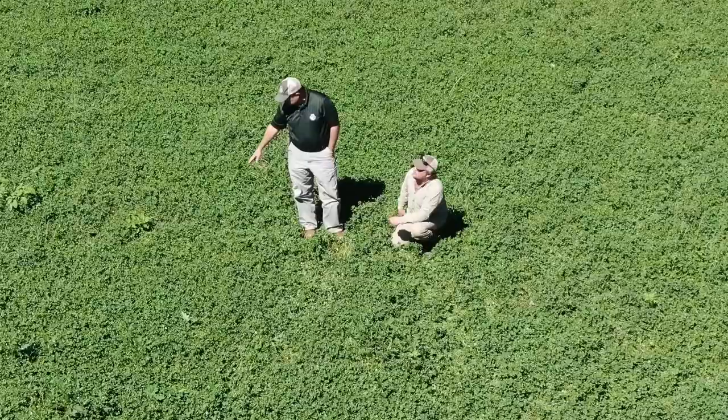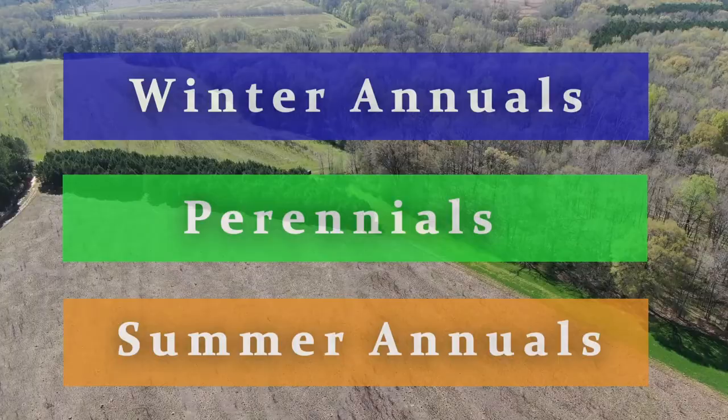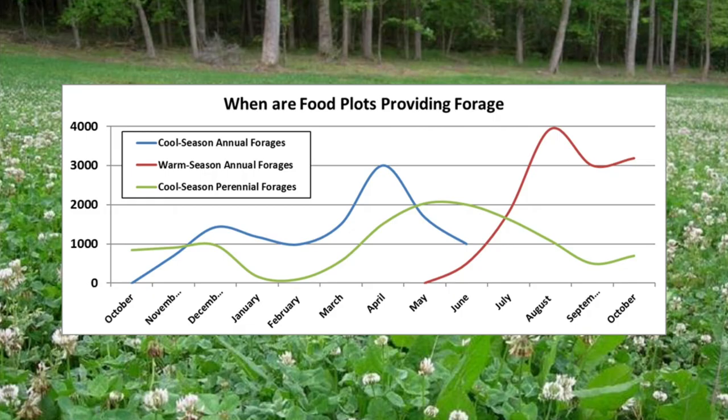When planning food plots for deer and turkey management, it is important to balance your food plots for year-round attraction and nutrition. There are generally three main categories for food plot types: winter annuals, perennials, and summer annuals. Ensuring that one-third of your food plot space is designated to each one of these three types will provide year-round nutrition and attraction for deer and turkeys.